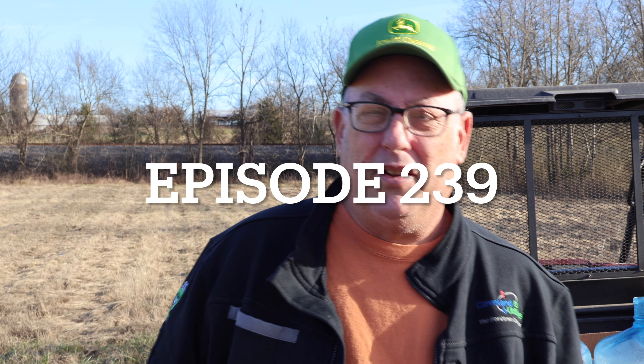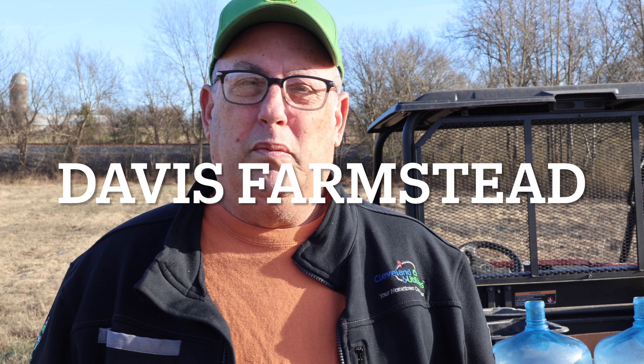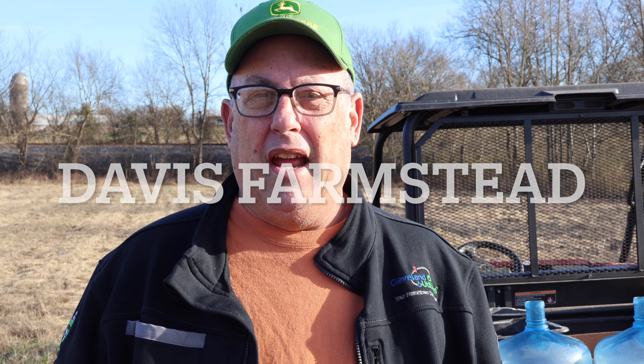Hey, welcome back to the channel. I'm going to start my series on beginning gardening and I'm going to go over several things in several different videos, but today's video is about location of the garden. I'll also go over the different types of gardens if I have enough time. I just heard a rooster crow — so they're right behind the camera — but anyway, let's talk about location.